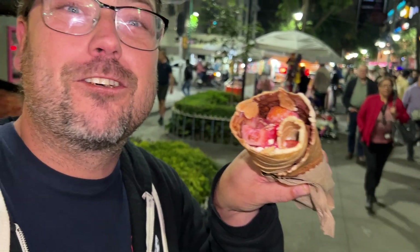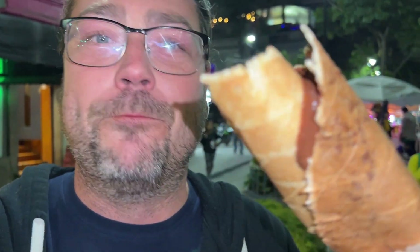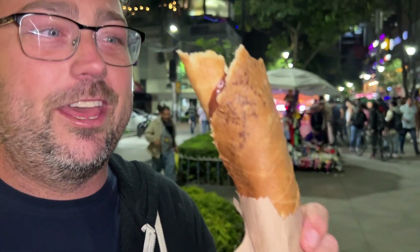Oh, holy cow — it's incredible. It is like a wafer, like the hottest waffle cone you'll ever have. Super crispy, made to order. It only cooks for a few seconds and there's like a perfect smear of sweets. An incredible dessert — 60 pesos, about three bucks U.S. for this whole thing.